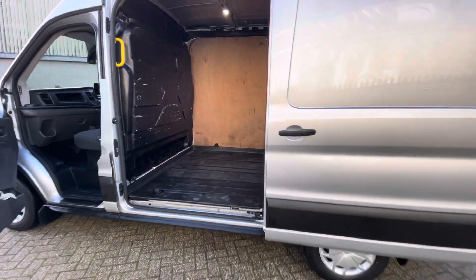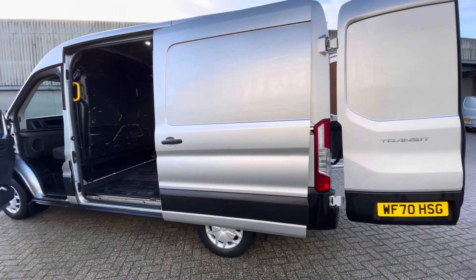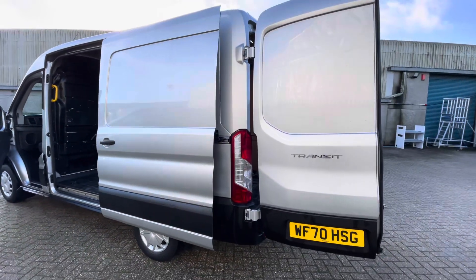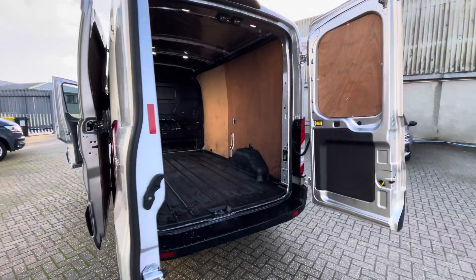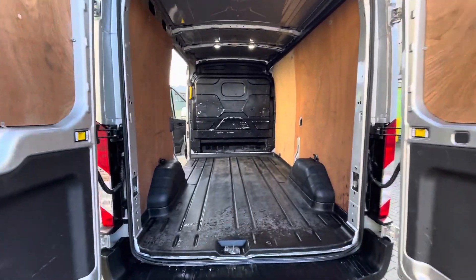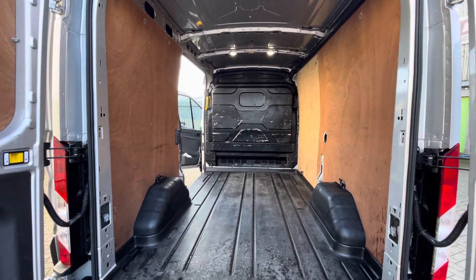It could be used as a camper conversion — very popular for that kind of thing. The bodywork on this one is in really nice condition; a couple of small marks you'd expect for the age of the vehicle, but overall it's been looked after very well. Another view in the back there — roof and everything's all in nice tidy condition as well.